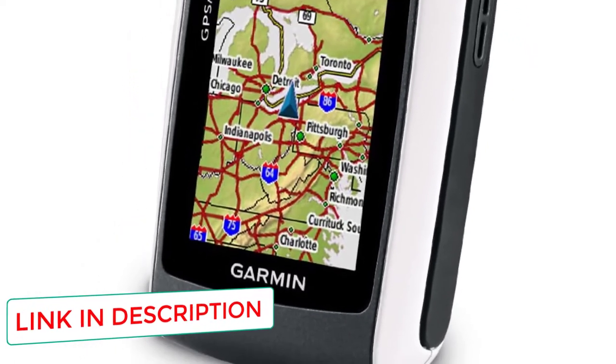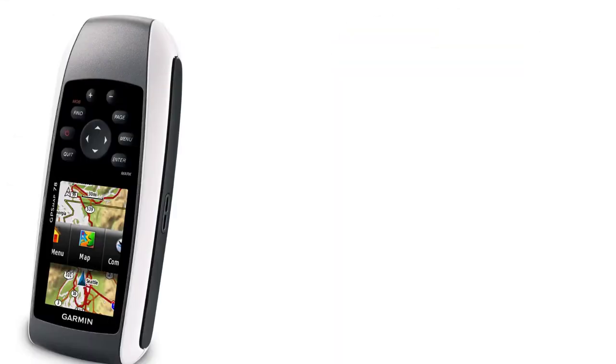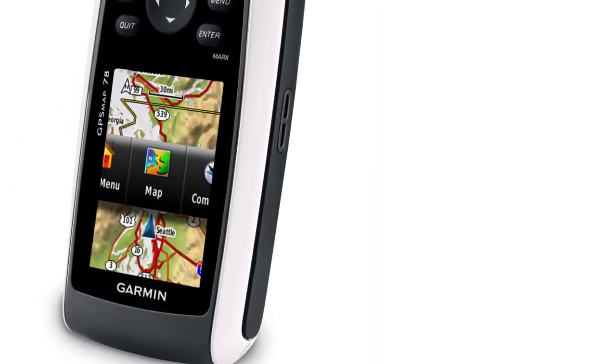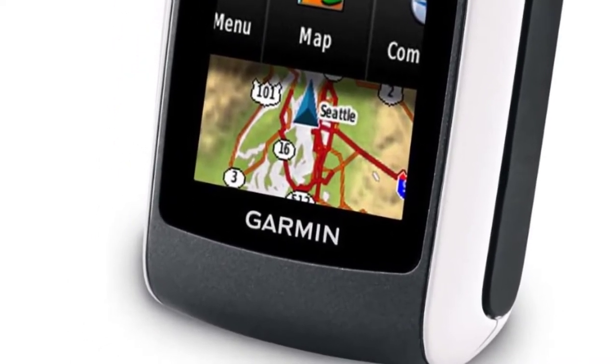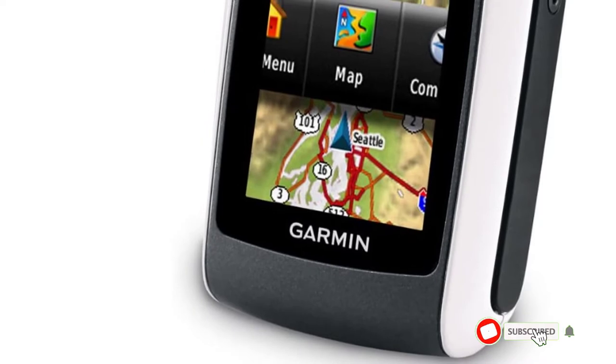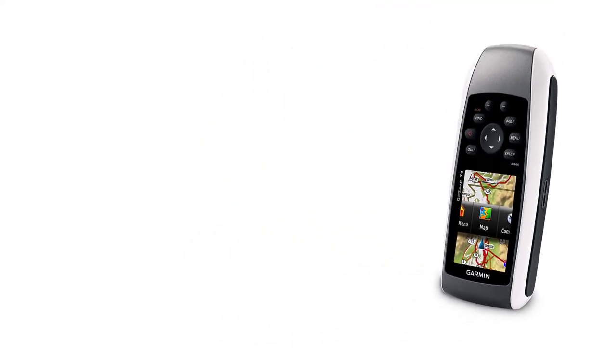For this, it provides a slot for memory cards, where you can even download satellite imagery and combine it into your maps. If you enjoy geocaching, the GPS MAP 78 is an exceptional device for your hobby.